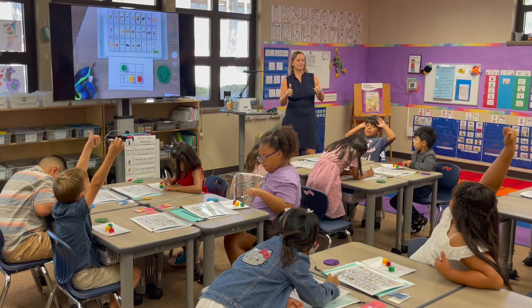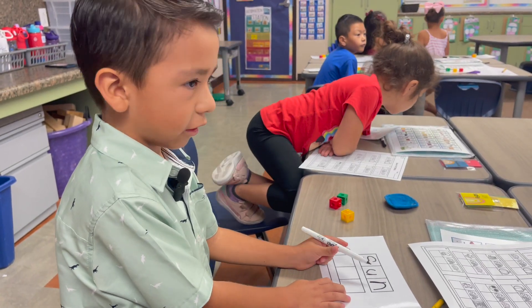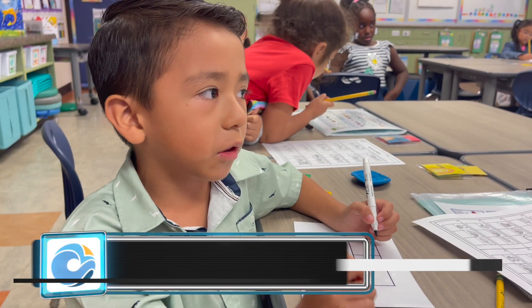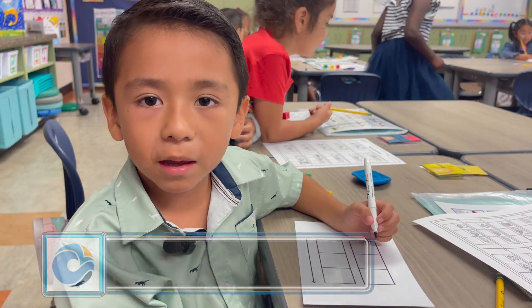First grade students are enjoying a lesson in phonics. Ezra Rivera and his classmates are sounding out words, figuring out how to put them together and making sounds by making them.